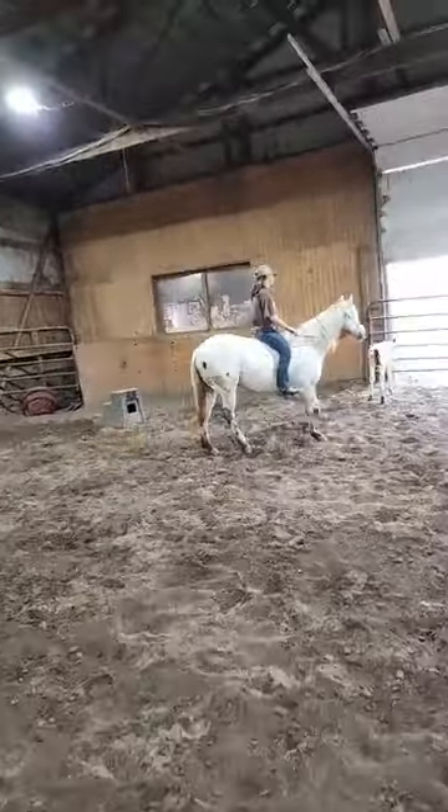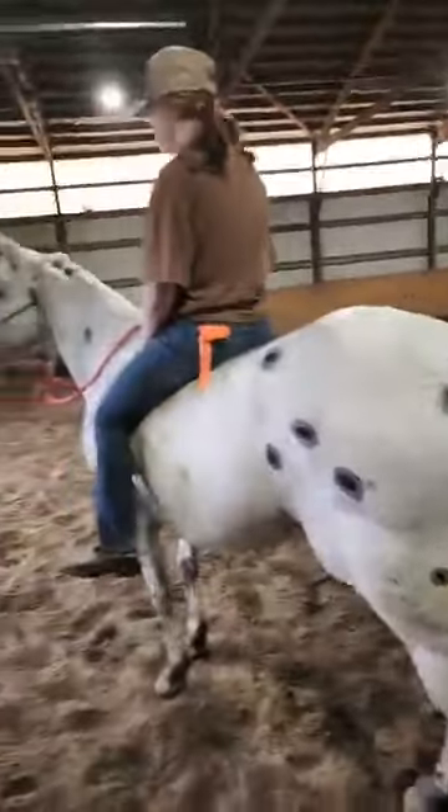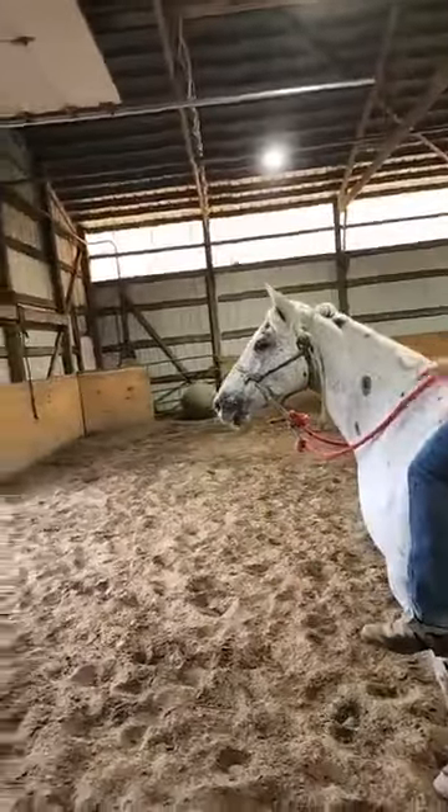The mare's a true black few spot, and she's dirty — we'll give her a bath — but she's got peacock spots all over her. Cool mare.